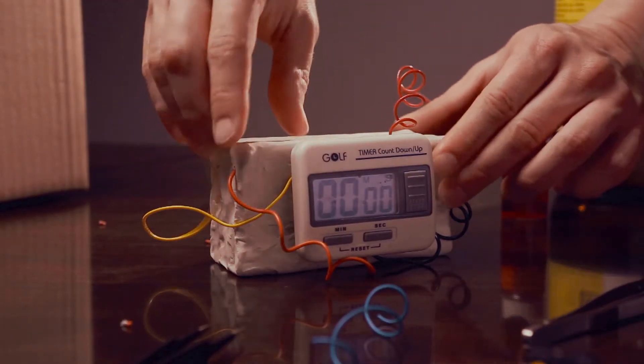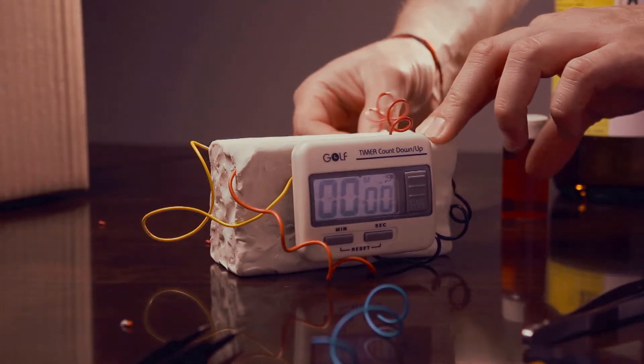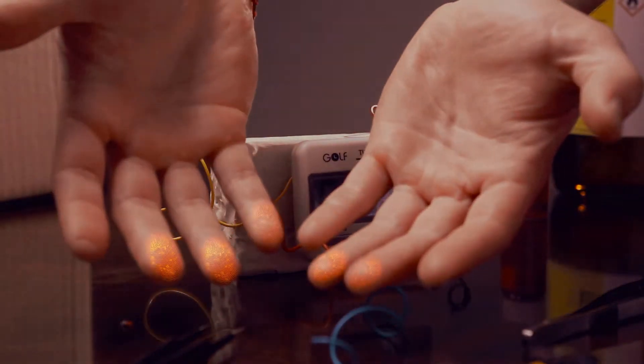Whenever explosives and narcotics are handled and transported, they always leave behind minute amounts of microscopic particles and vapors, which are then spread by touch.